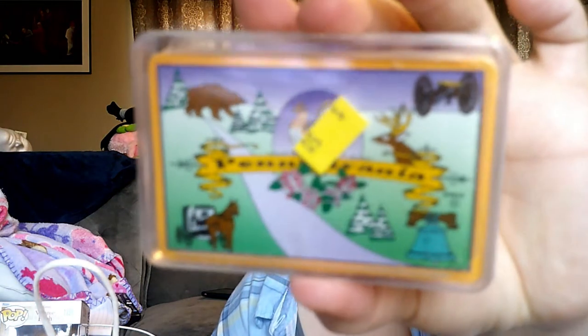Got a pack of cards — these are brand new. These are Pennsylvania. $0.50.